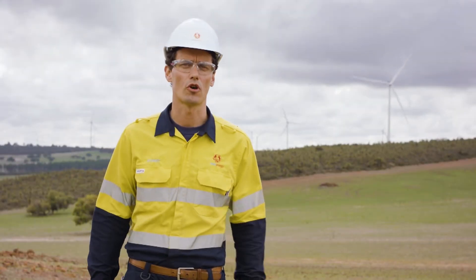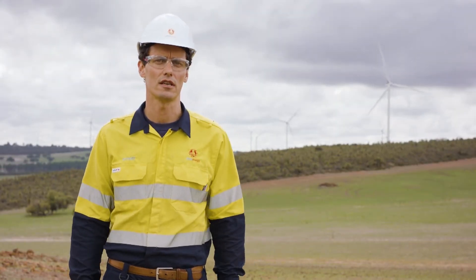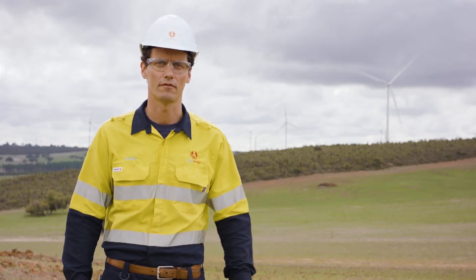A wind farm is a group of turbines that generate electricity using only the power of the wind and feeds it into the grid.